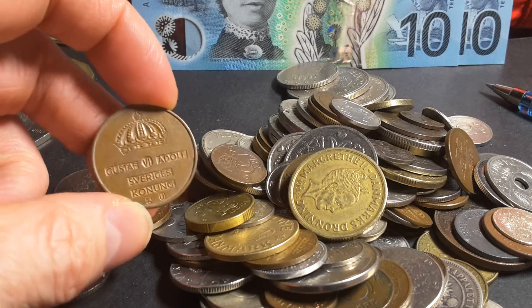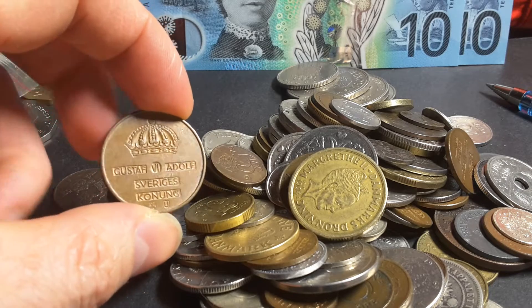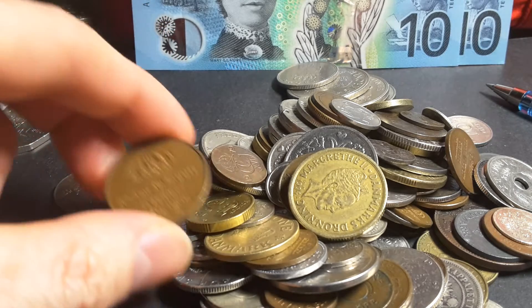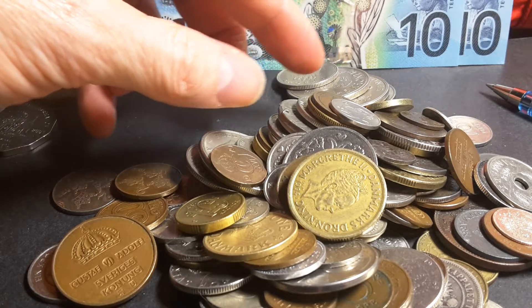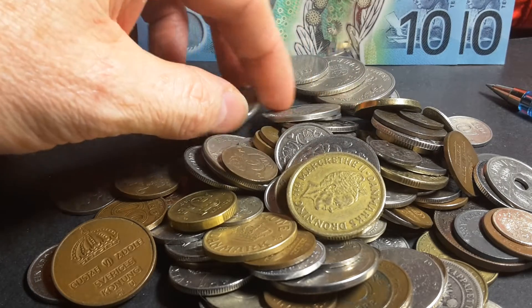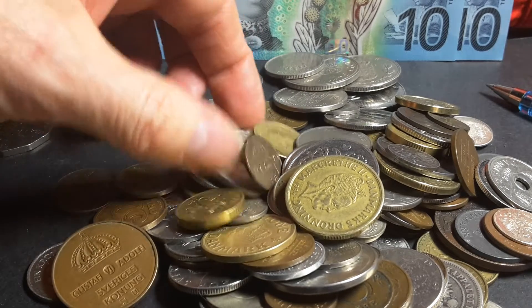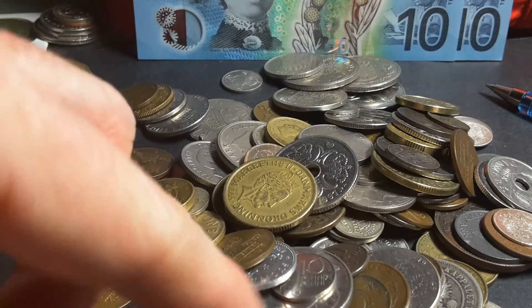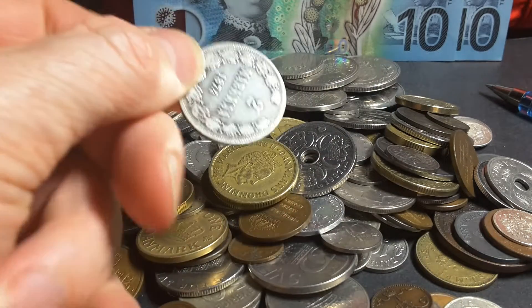You have Sweden — Sverige. Can I find a Norwegian coin? Screw it.